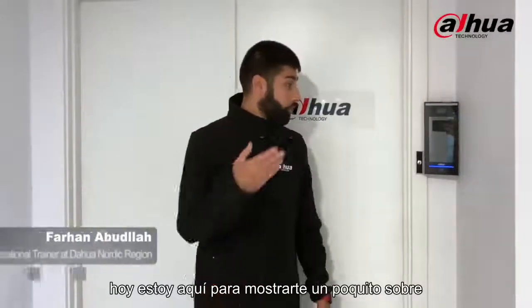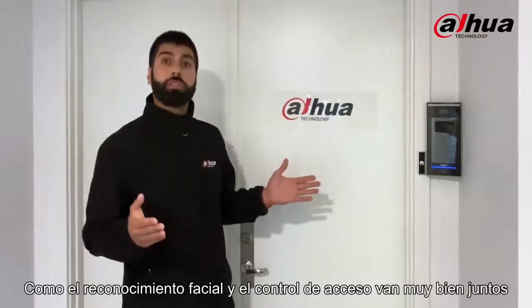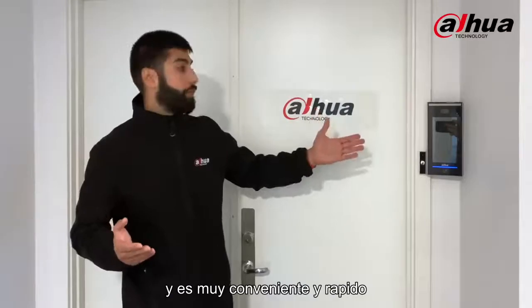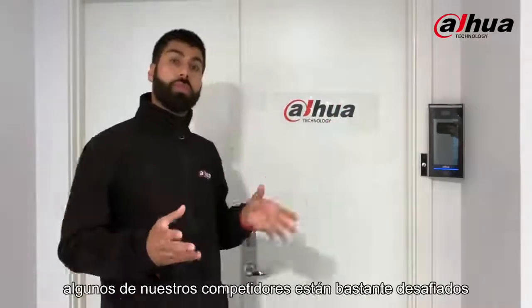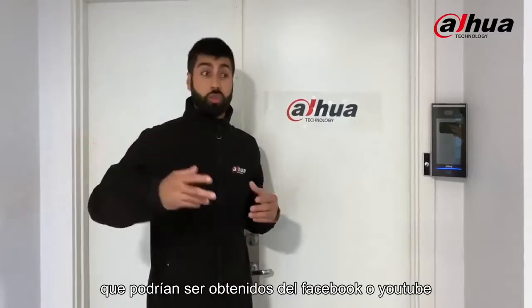Hello everyone, today I'm here to show you a little bit about one of our face recognition and access control terminals. Face recognition and access control go very well together because it's completely contactless, very convenient and fast. But when it comes to safety, some of our competitors are quite challenged, since you can easily trick them with pictures and videos from the internet — Facebook or YouTube, for instance.